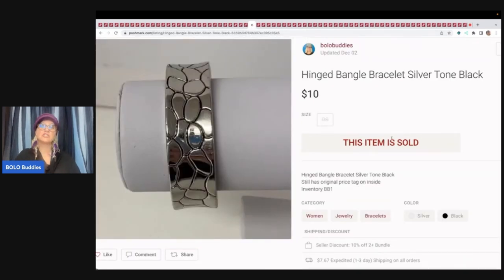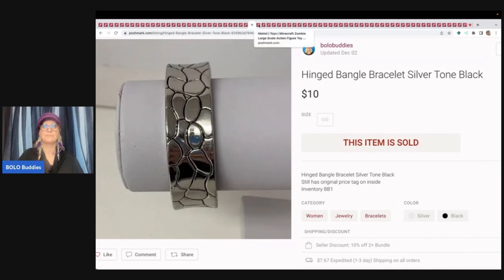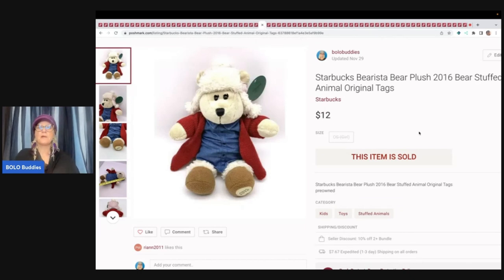The next item here is this hinged bangle bracelet. This came from my bulk buy — I bought it on eBay to sell on eBay — and I sold this for $10 and the buyer paid shipping. This is a Minecraft zombie — either a Goodwill bins find or a thrift store mystery box find — sold for $11 and the buyer paid shipping. This next item is a Starbucks barista bear from 2016. I think I picked this up at a garage sale for around 50 cents, but I could be wrong. Sold it for $12 plus shipping.